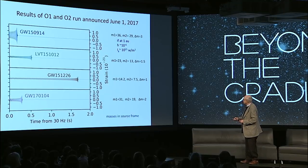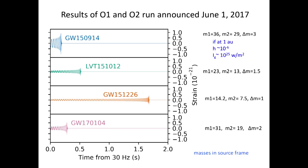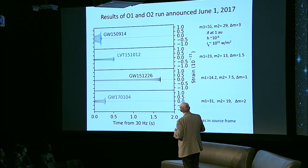We then saw more of them — otherwise we really wouldn't have believed this. We saw four events: the first one, one we're not quite so sure of, and others that are completely different because they have different masses. The first was 36 and 29 solar masses with three solar masses disappearing into gravitational waves. Another lighter one had 14 and 7 solar masses with only one solar mass going into gravitational waves. This is what we knew until last August.